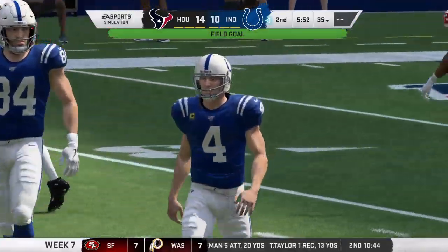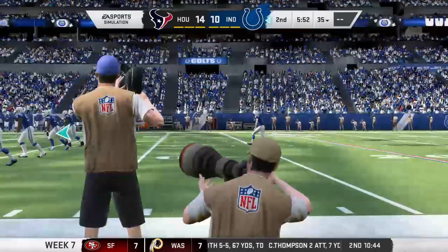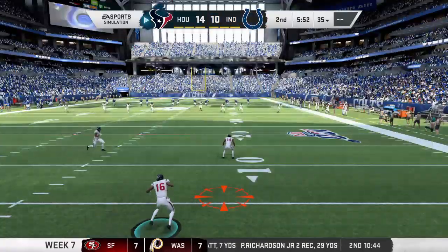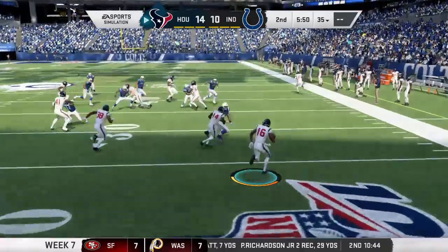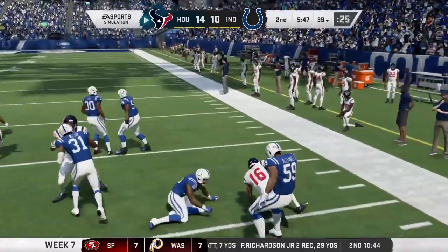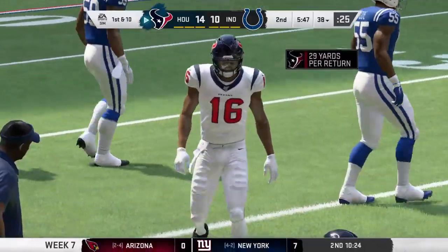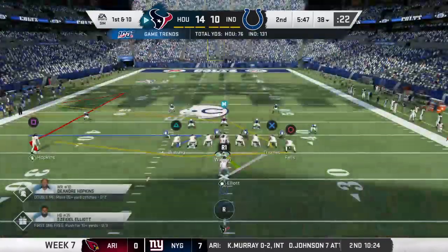And his kick is good. Not by much — it was leaking oil in the end, but he tucks it in the bottom right corner. Vinatieri, the NFL's oldest active player, also the league's all-time leading scorer, passing Morton Anderson last year. He turned 46 in December of 2018. You really can't see it in his leg. Maybe in the beard. But as long as he's booting them the way he's booting them, keep going, big guy.